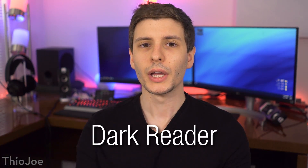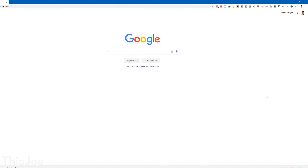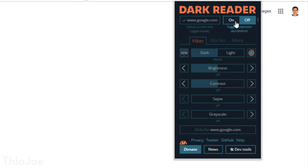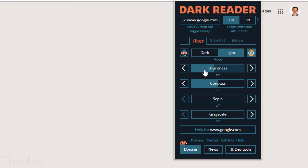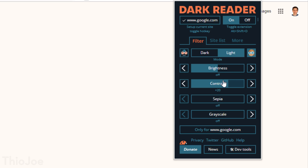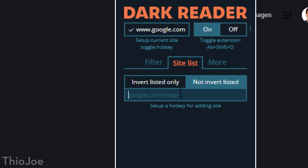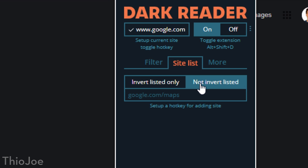Up next we have Dark Reader. This is an extension that allows you to enable dark mode on every website, even those that don't have a native dark mode. You control it with a simple toggle on or off, and there are lots of additional options. When toggled on, you can do either dark or light mode, and you can adjust settings like brightness, contrast, sepia, or grayscale. You can also create a list of websites and change how the extension behaves on those sites — for example, only invert ones on the list, or don't invert ones on the list.